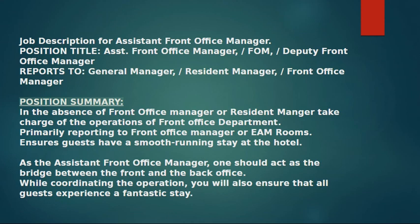Position Summary: In the absence of the Front Office Manager or Resident Manager, take charge of the operations of the Front Office Department. Primarily reporting to the Front Office Manager or EAM Rooms. Ensures guests have a smooth running stay at the hotel. As the Assistant Front Office Manager, one should act as the bridge between the front and the back office, while coordinating the operation and ensuring that all guests experience a fantastic stay.